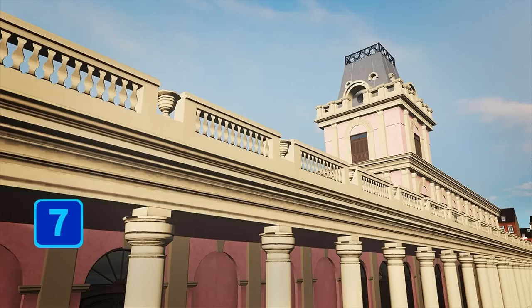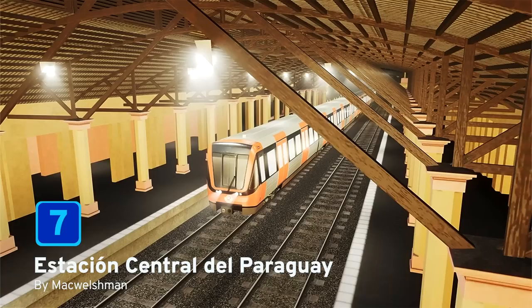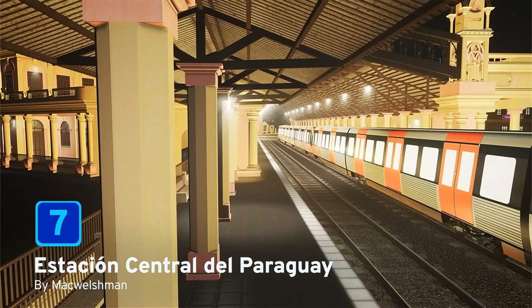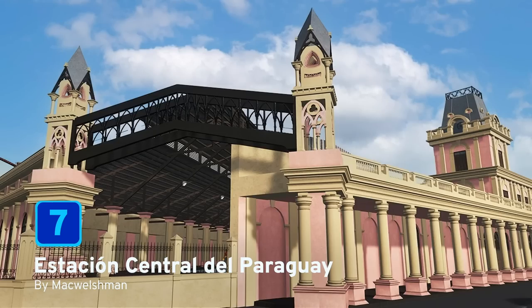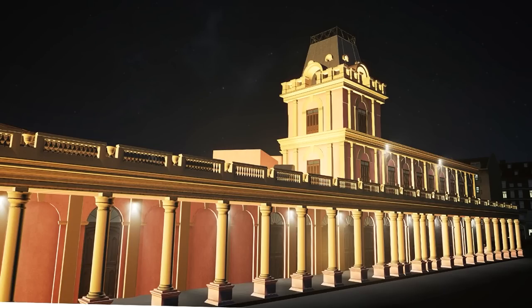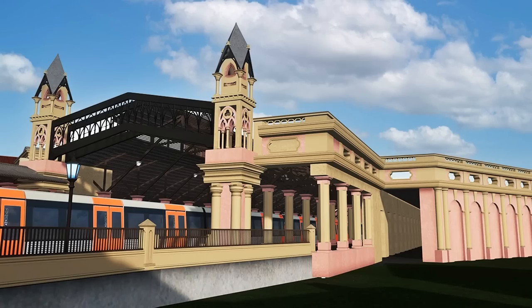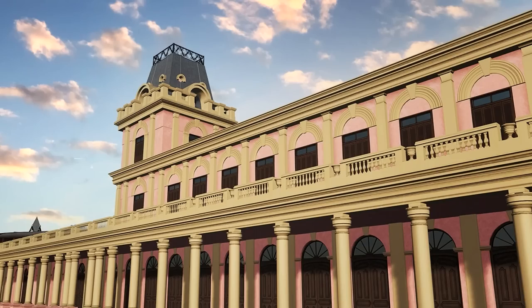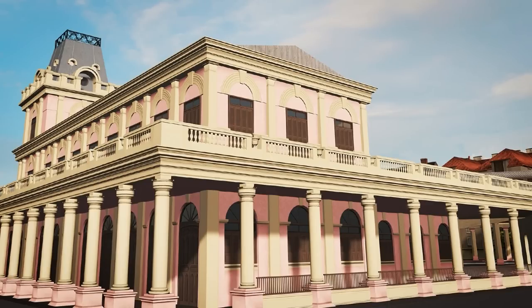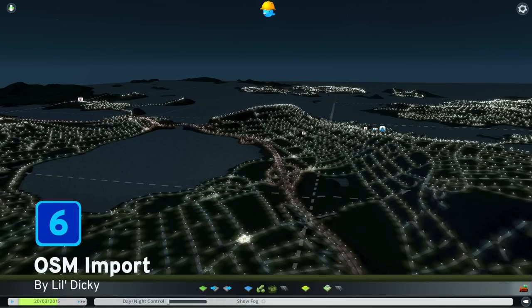At number 7 we have the Estacion Central de Paraguay by McWelschman. In Paraguay's capital Asuncion, you will find this railway station that is regularly used for cultural and artistic events, but in your cities it will still function as a railway station. Be sure to use the Loading Screen Mod to keep these beautiful 2K textures shared and your memory low, and your citizens will thank you for such a cultural beauty added to your transportation network.